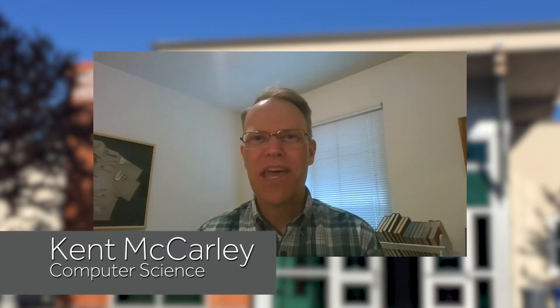My name is Kent McCarley. I teach computer science at New Technology High School. My Student Achievement Award honoree is Thomas Carter.